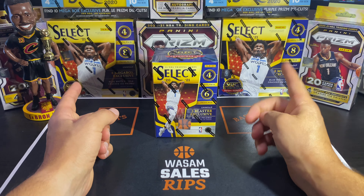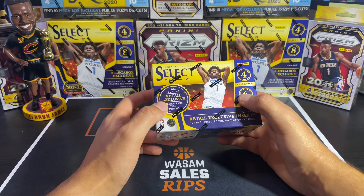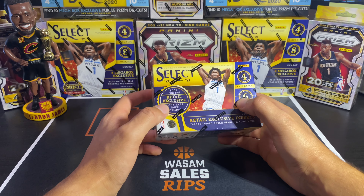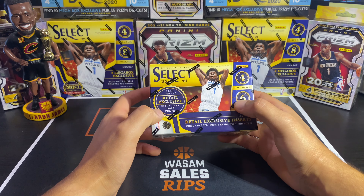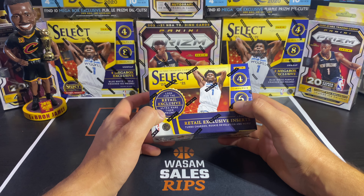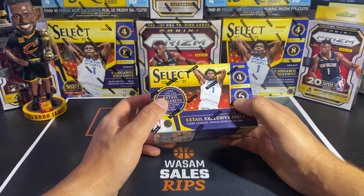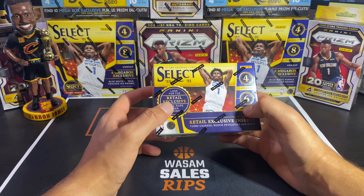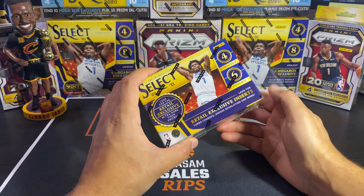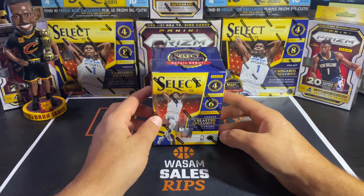The retail exclusive Tiger and Elephant prisms are what everybody's looking for — these are only exclusive to the retail box. You can't get the Tiger or Elephant in the hobby boxes. The hobby box exclusive things are the orange pulsars, purple pulsars, and the black snakeskin, which is a one-of-one. But for retail, Tiger and Elephant is what we want.